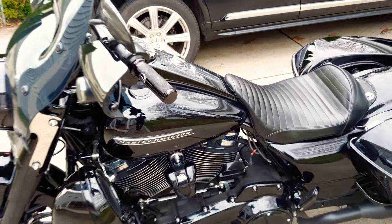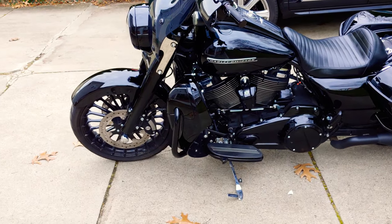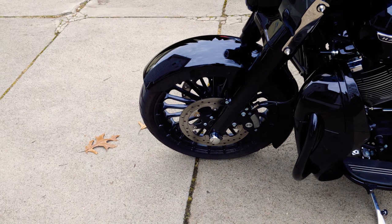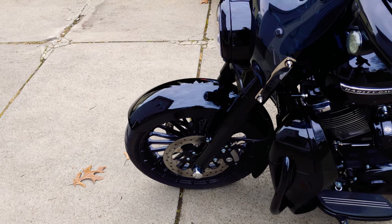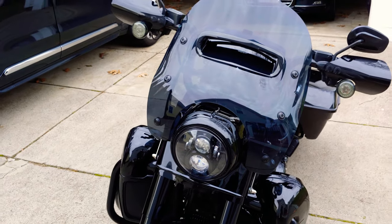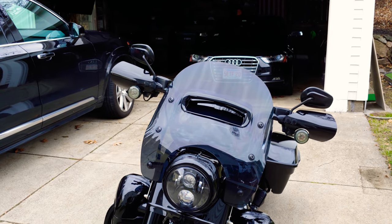This particular bike has a number of extras on it. You can see the stock 19-inch turbine wheel, as it's called from Harley. The LED Daymaker front headlight, the wind splitter, and the Harley-Davidson windshield.